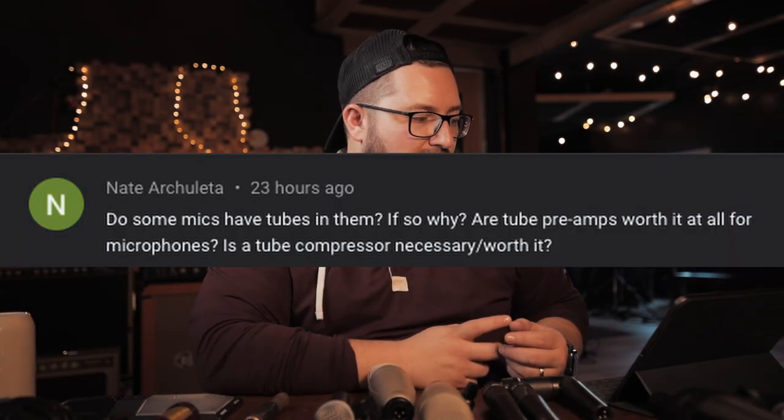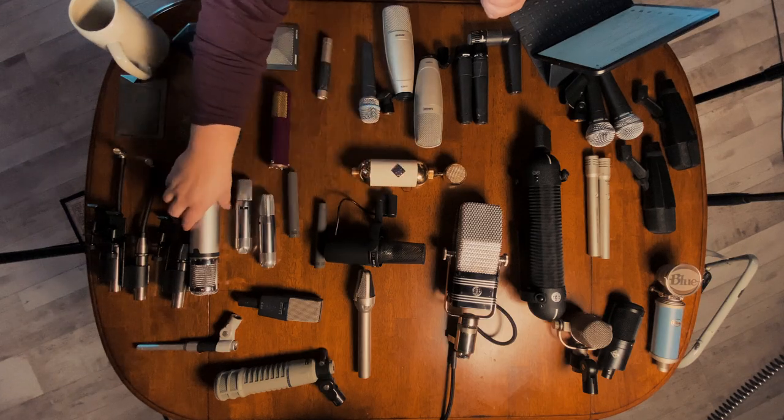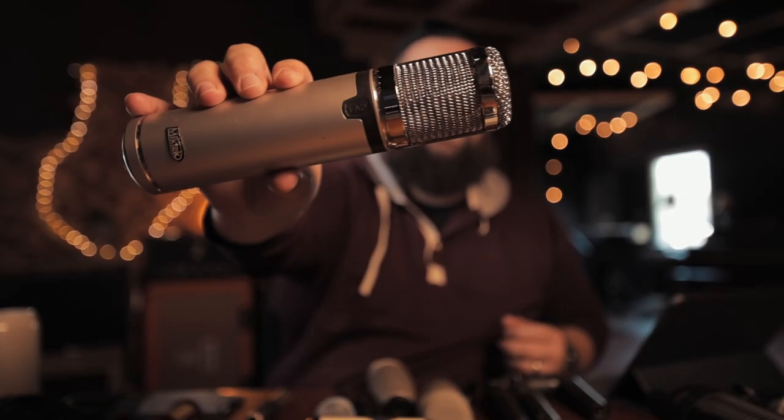If you have mics with tubes in them, why? Are tube preamps worth it for microphones? Is a tube condenser necessary? That's a loaded question. I do have microphones with tubes in them — the Soyuz 017 tube condenser, which is probably my favorite vocal mic of all time, and also the Mixtec CV4, also a tube condenser. This was kind of my first nice microphone — I use it on vocals, kick drums, and acoustic guitar. Why do you want a tube in line? There are definitely more parts to this question than are easy to answer.